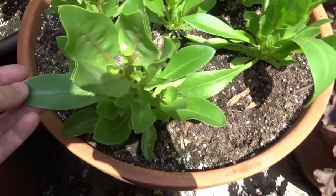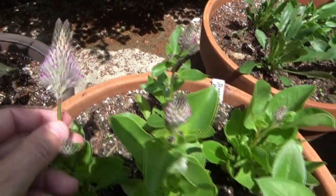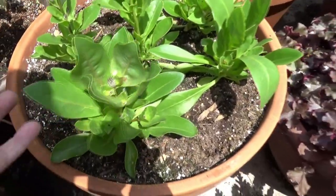This is Joey Lamb's Tail. Is that not neat? The leaves are really thick — it feels like a succulent.